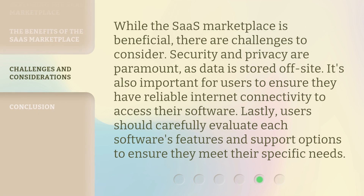While the SaaS Marketplace is beneficial, there are challenges to consider. Security and privacy are paramount, as data is stored off-site. It's also important for users to ensure they have reliable internet connectivity to access their software. Lastly, users should carefully evaluate each software's features and support options to ensure they meet their specific needs.